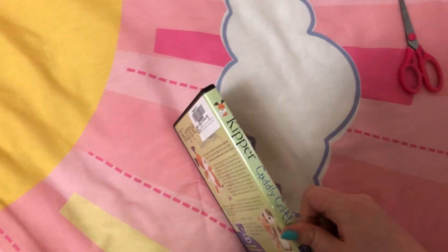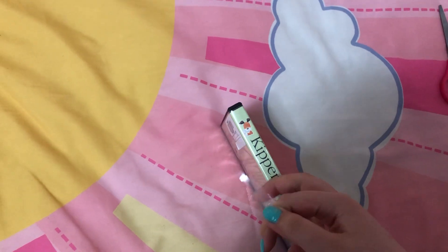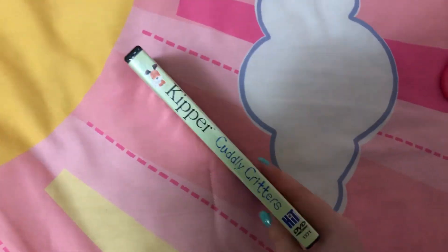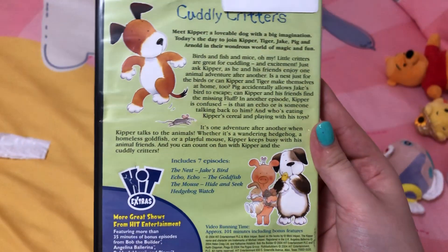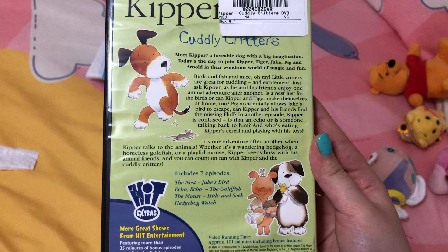There's a piece of some plastic seal. Here's the front spine — we get the profile picture of Kipper the Dog and Hit Entertainment on the back. It includes seven episodes.